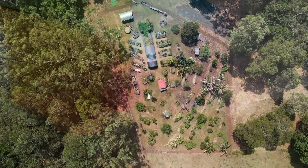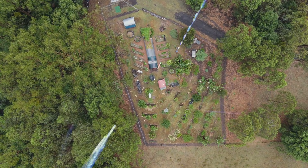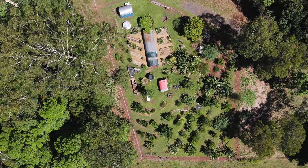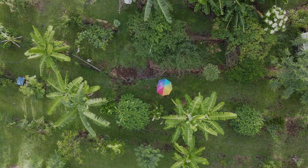G'day everybody and welcome back to the Weedy Garden. Have you ever wondered why you can water and water and water your garden when it's dry and nothing really happens, but then suddenly it rains, a big thunderstorm, and everything greens up? Well there's a reason for that and it's not just the water — it's the nitrogen in the atmosphere.